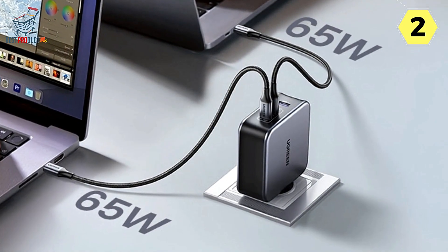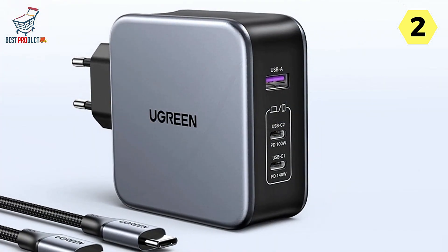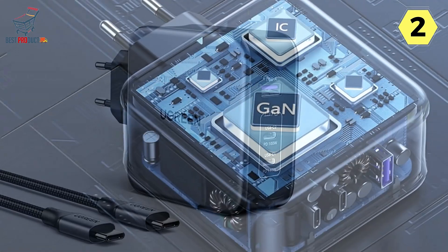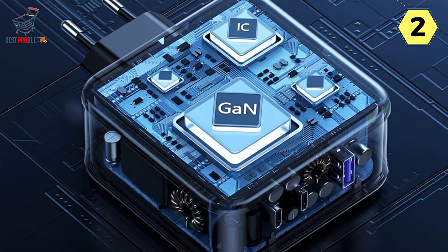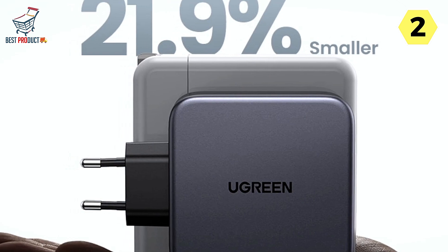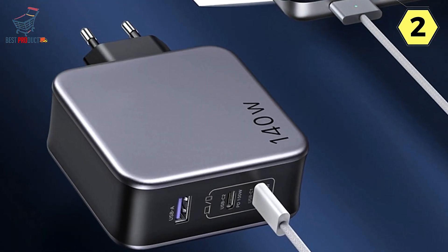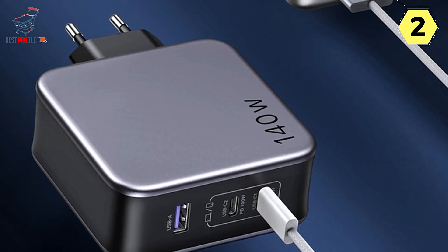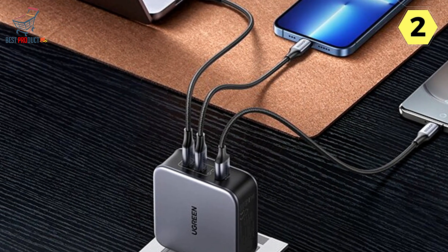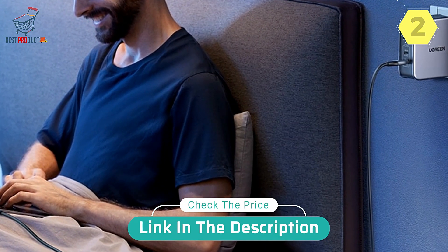Safety is a top priority with the Ugreen charger, featuring complete charging protection: over-current, over-voltage, short-circuit, over-temperature, over-power, anti-interference, lightning strike protection, and shell flame retardant. In conclusion, the Ugreen 140W GaN Fast Charger elevates your charging experience whether you're a MacBook Pro user, a multi-device enthusiast, or a professional. Its cutting-edge technology, space-saving design, and comprehensive safety features make it a standout choice. Say goodbye to slow charging and hello to the future of fast and efficient power delivery.